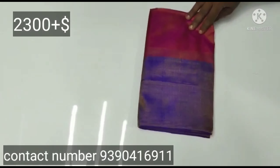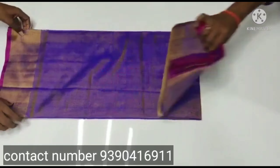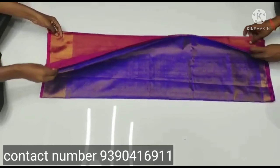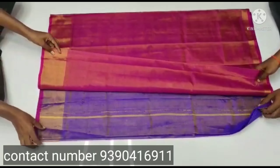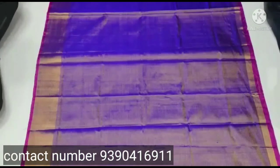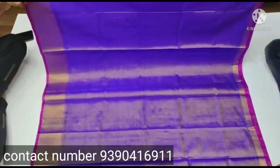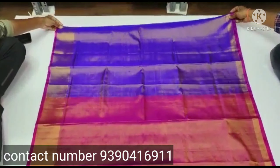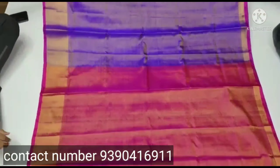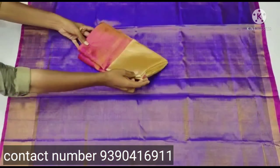The next sari is a tissue sari. The sari is a complete plain with a small size border. The color of the sari is a contrast. You can choose your color and print the sari.